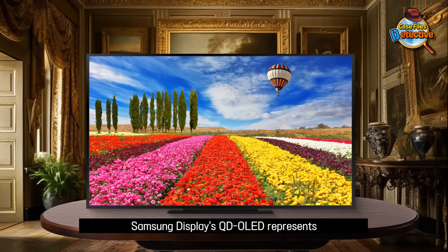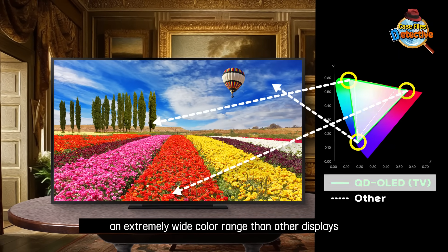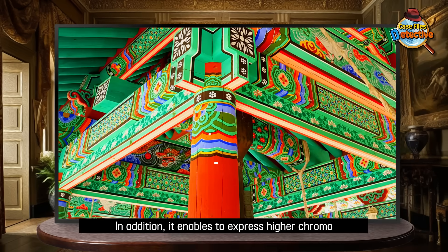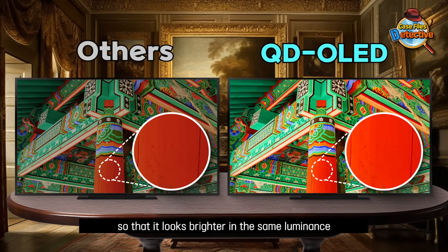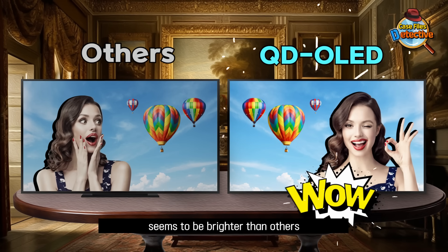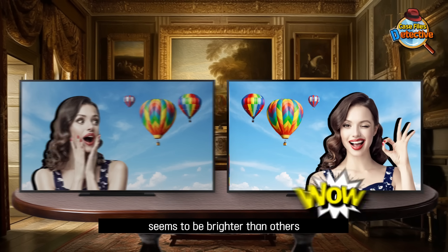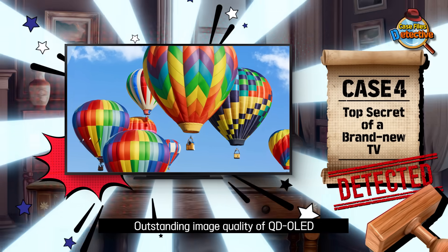Samsung Display's QD OLED represents an extremely wide color range compared to other displays. In addition, it enables higher chroma expression, so that it looks brighter at the same luminance. This is why your brand new QD OLED TV seems to be brighter than others. Bright but vivid, like real — outstanding image quality of QD OLED.